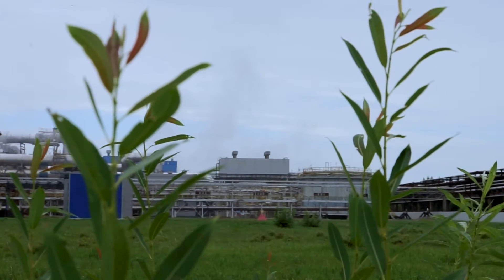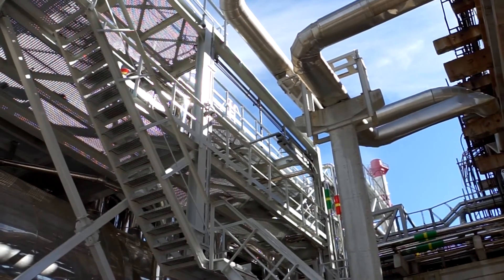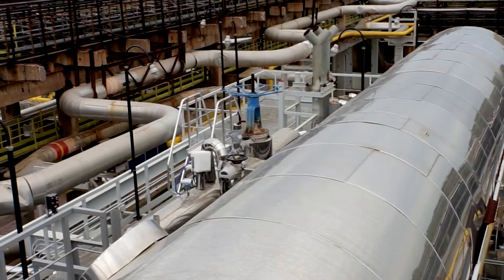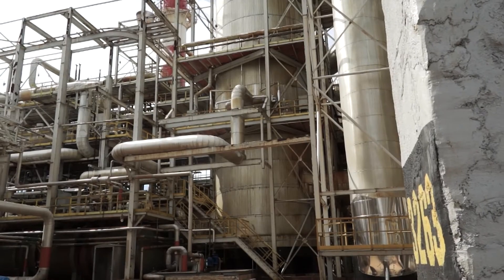MEX played a big role in our project and in helping us to increase production capacity from 700,000 tons to 1 million tons. MEX designed the project, implemented it, and helped us to install and start up new equipment, such as the HRS tower which started operating in 2012.